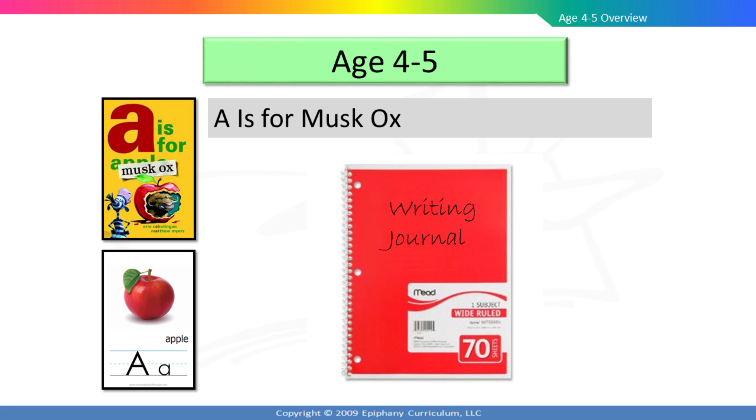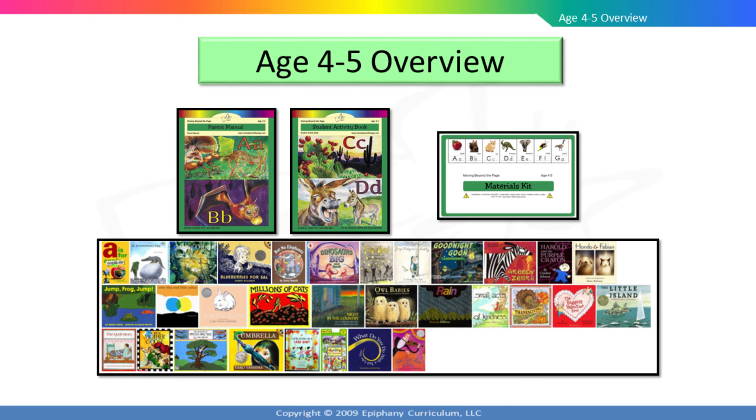He will begin writing a journal that will show his progression in writing throughout the year. The Moving Beyond the Page age 4 to 5 level is the most enriching, all-inclusive, hands-on program available for preschool or kindergarten homeschool families. You and your child will journey through fun and exciting literature selections and follow amazing characters who pick blueberries, catch fireflies, and go on leaf hunts. Your child will enjoy hands-on art activities, engaging dramatizations, and fun musical experiences. We believe that your child's first educational experience should be fun and engaging, while still laying the foundation for future learning.